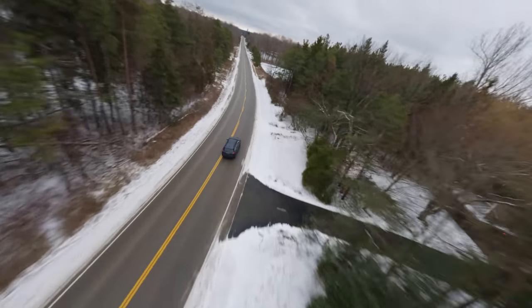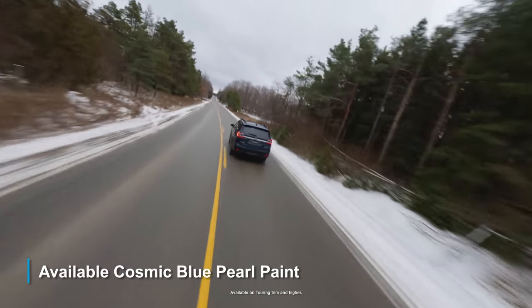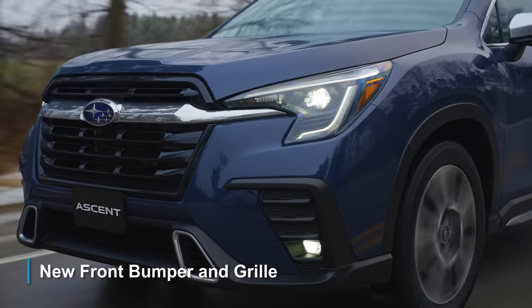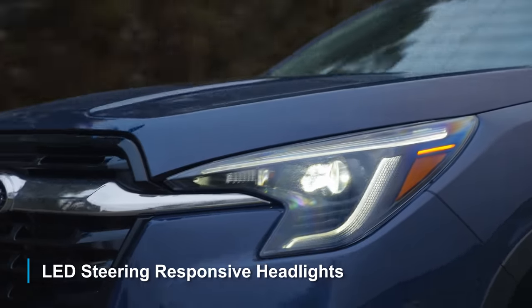The newly designed Ascent looks better than ever with the new Cosmic Blue Pro paint, a bolder front bumper and grill, and LED steering responsive headlights.